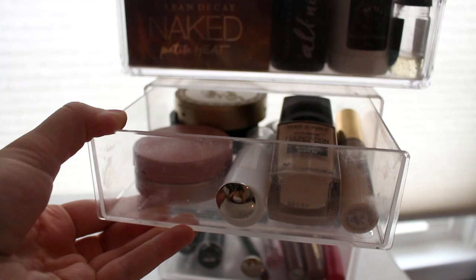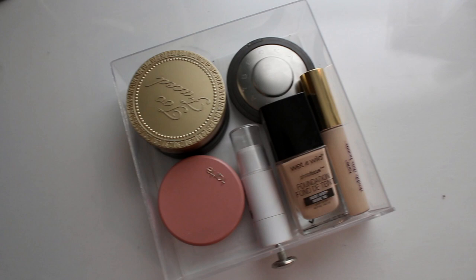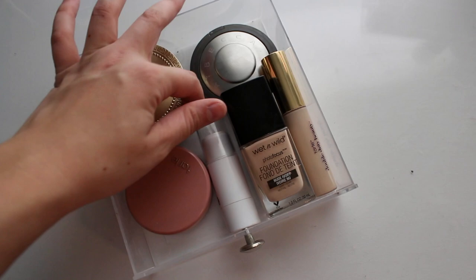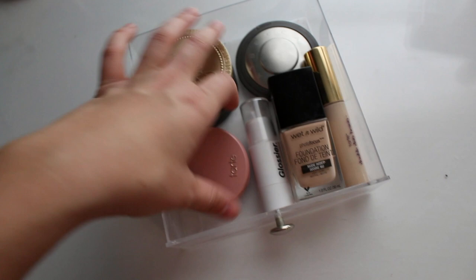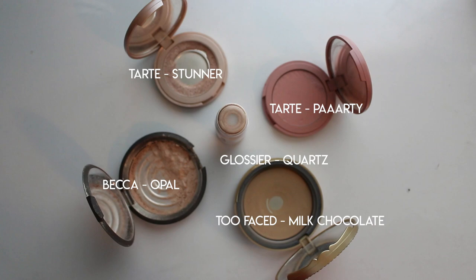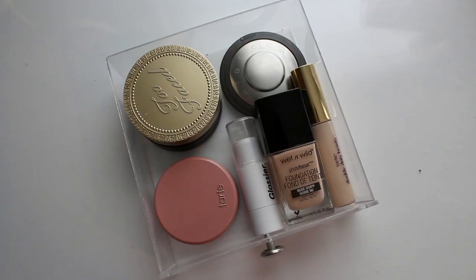Jumping into the face drawer — this drawer has seen a major glow up since the last video. It's a lot less cluttered and it's just things I genuinely use on a day-to-day basis or at least a few times a week. I have my Tarte Shape Tape Concealer, my Wet n' Wild Foundation, a Glossier Highlight Stick, a blush from Tarte, a highlight from Tarte, bronzer from Too Faced, one more foundation from Bare Minerals, and my Becca Highlight. I'm really happy with the progress of this drawer. I do genuinely use all of these products so I don't really feel a need to cut back at this point.